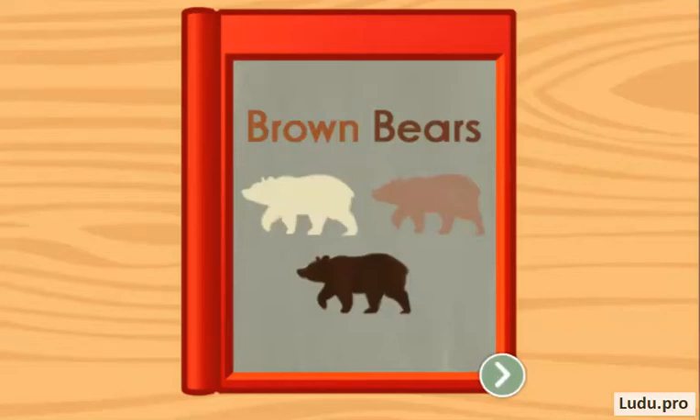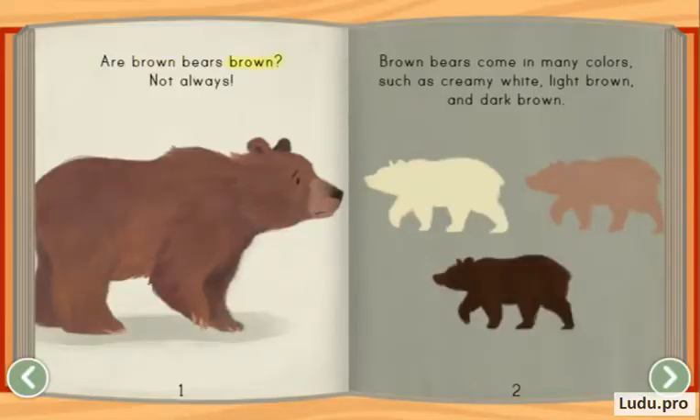Brown bears. Are brown bears brown? Not always. Brown bears come in many colors, such as creamy white, light brown, and dark brown.